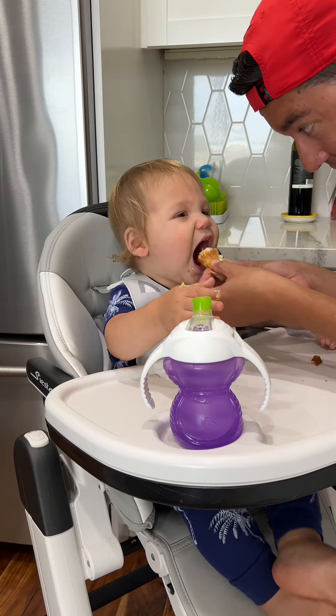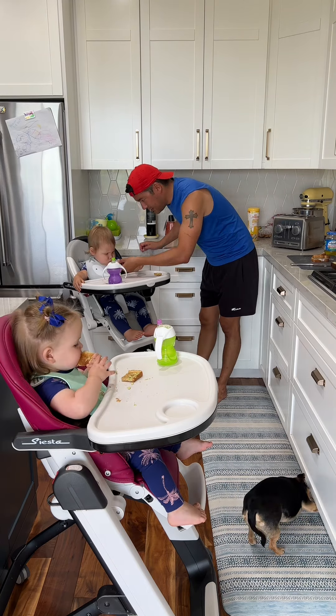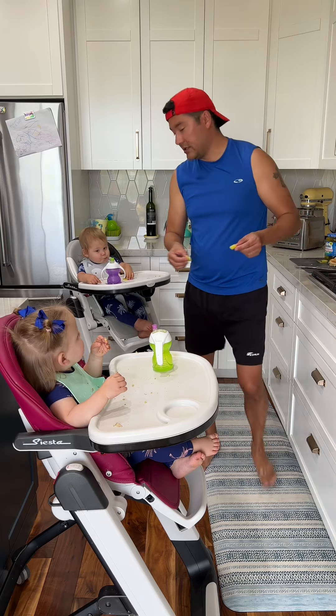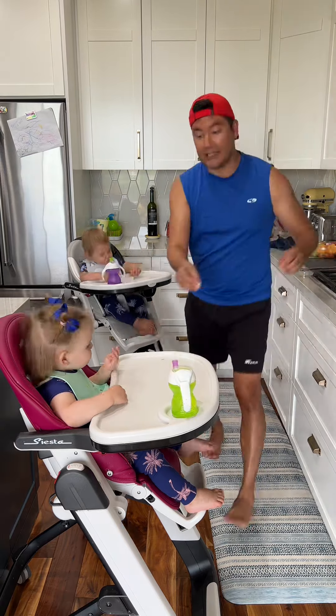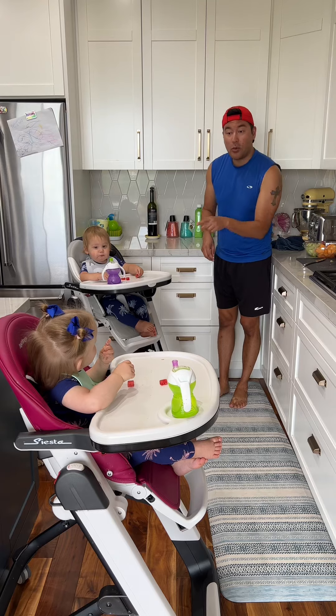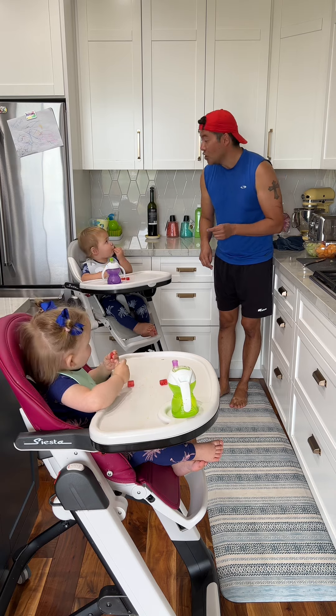Got a big bite for daddy? Oh! We don't throw our food. You don't want it? I'll eat it. You like the pickles, don't ya? Got some cheese. We're gonna have some fruit. I love honeydew. What color is a watermelon? Is it r-r-red? Red.